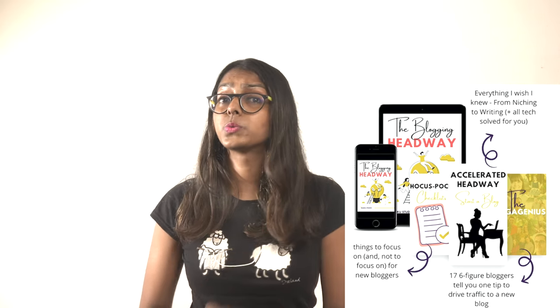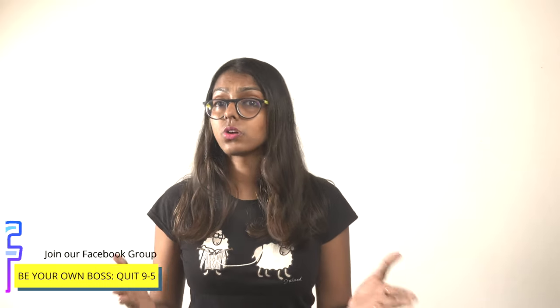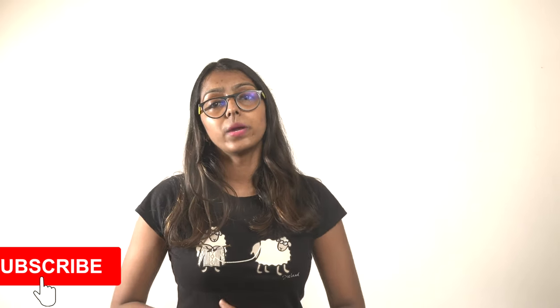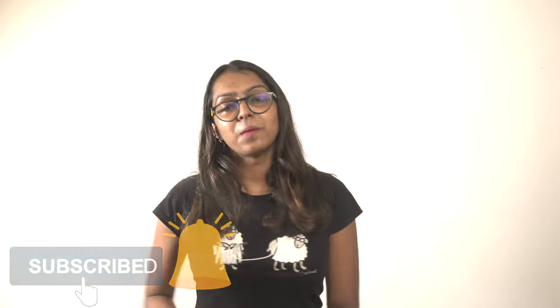Before we move any further, I'm in the process of creating an extremely extensive free guide which is over 100 pages. It helps you set up the blog the right way — I talk about the tech behind it, various WordPress settings, how to install Google Analytics, Google Search Console, etc. As a bonus I'm giving away 17 tips to drive traffic to a new blog by six-figure bloggers, and a checklist to know what to focus on. You can join the waitlist — the link is in the first comment below.